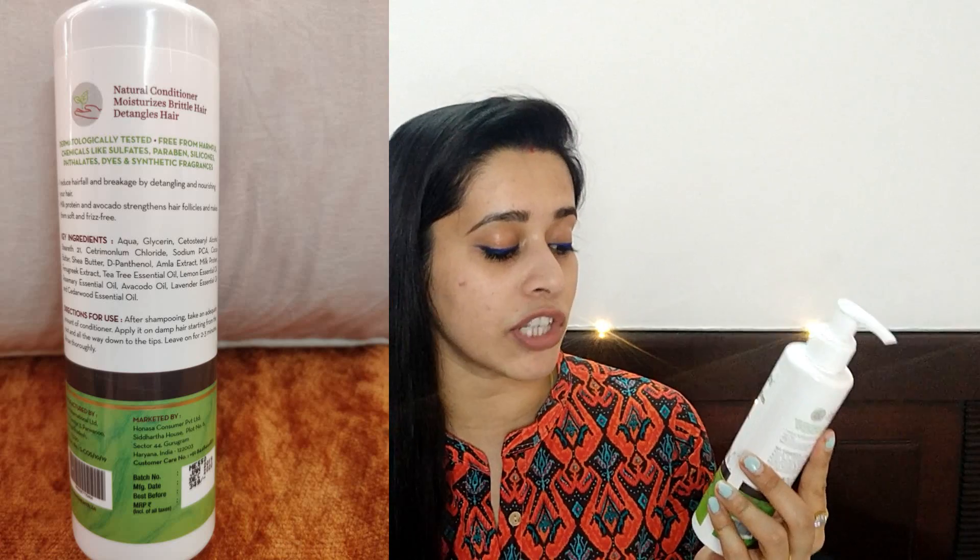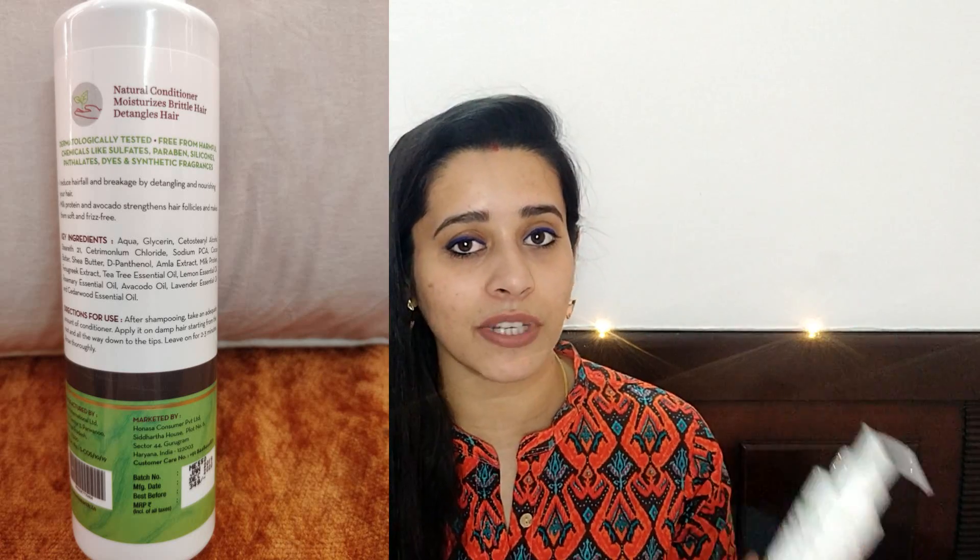Now let's talk about the No More Tangles Conditioner. The main ingredients are Milk Protein, Avocado, and Shea Butter — the full ingredient list will be on screen. Like the shampoo, it is free of SLS, paraben, SLEs, phthalates, sulfates, dyes, and artificial fragrance. In terms of consistency, it is very thick and creamy — just like a conditioner should be. It spreads very well in the hair and has a very mild, lovely scent.